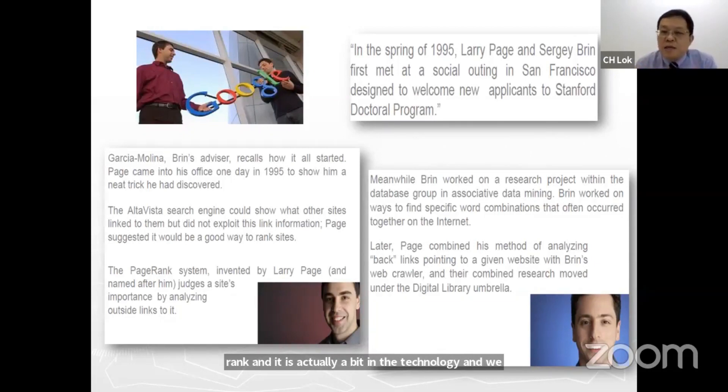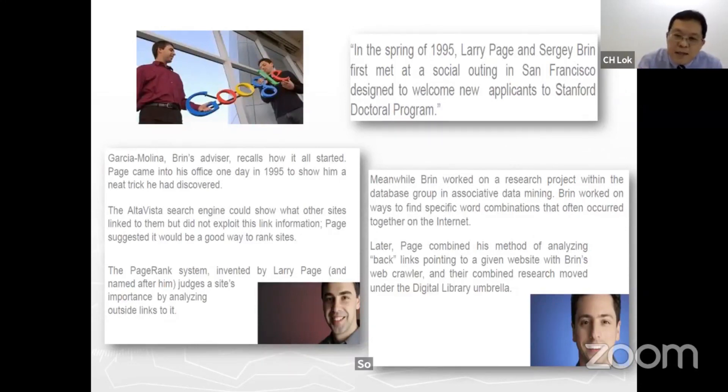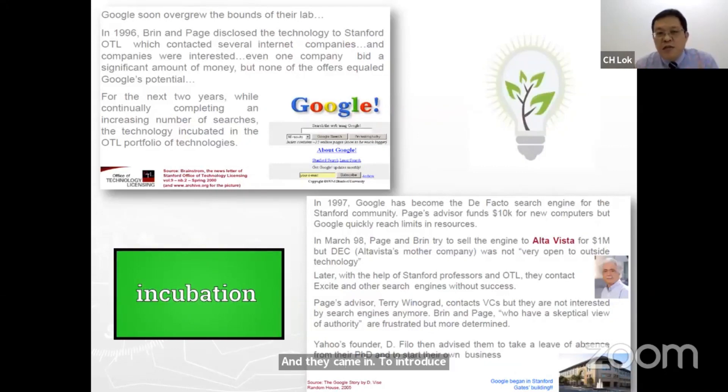Sergey Brin was focusing on data mining — specifically, how to link words together in a tuple to facilitate search. The two PhD candidates came together and introduced a search engine called Google. Initially, Google housed itself in the Stanford University Office of Technology Licensing. They started introducing the search engine to the Stanford University community.